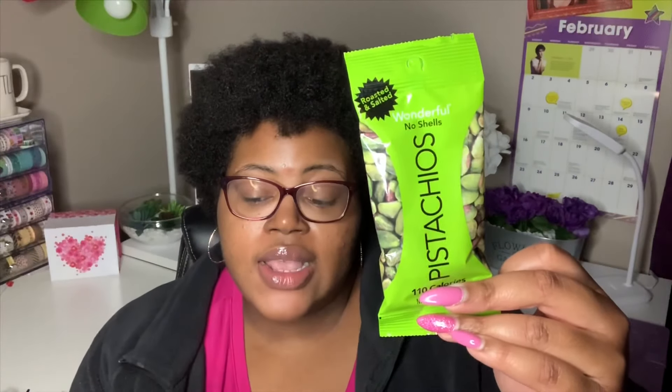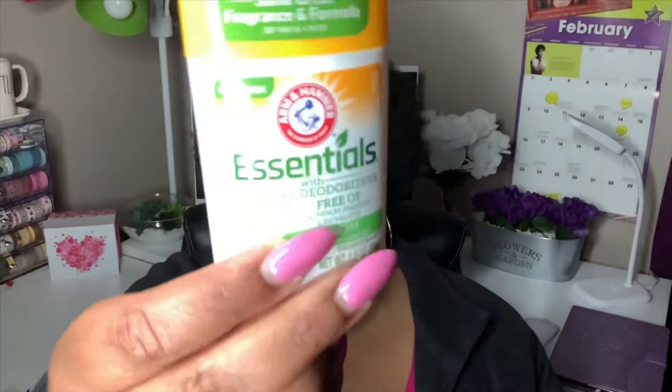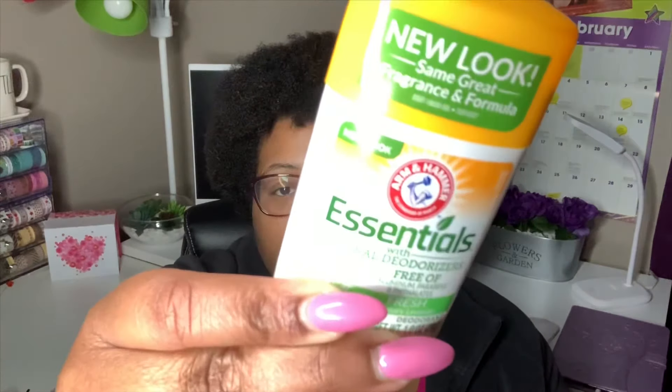A repeat purchase for me is the Arm & Hammer Essentials deodorant with natural deodorizers. It's free of aluminum and parabens, and the scent is fresh rosemary lavender. I've used it for the past month and it works great. It's cheaper than the Dove zero percent aluminum I normally get, so I highly recommend it. Natural deodorants can sometimes irritate or cause hyperpigmentation, so use with caution, but it's important for us as women to use aluminum-free deodorant.